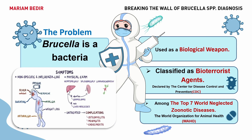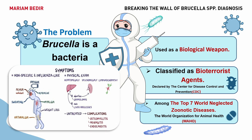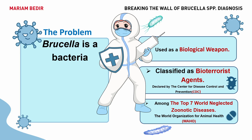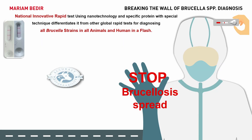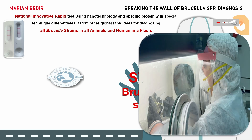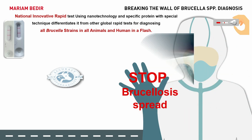Unfortunately, any delay in the diagnosis of brucellosis can cause significant problems in both animals and humans, affecting public health and the economy. To address these challenges, we are developing national innovative rapid tests using nanotechnology and a specific protein with a special technique that differentiates it from other global rapid tests. We developed it from scratch, starting from technique modification in the antigen and antibody production.